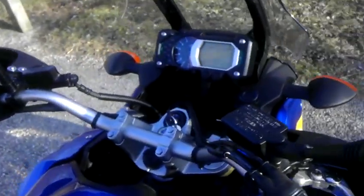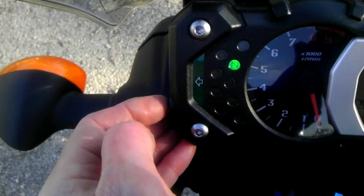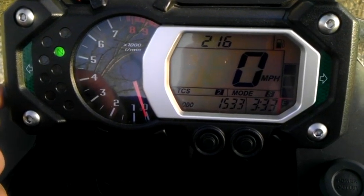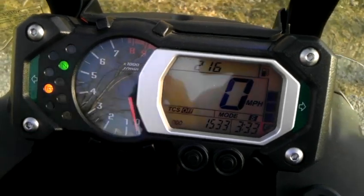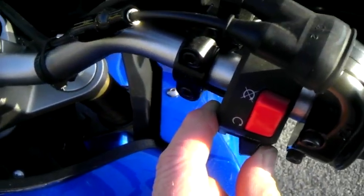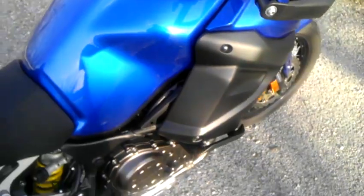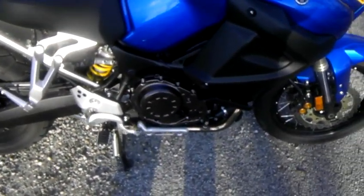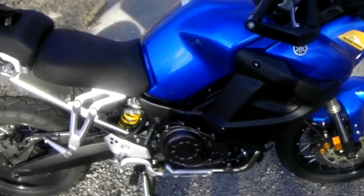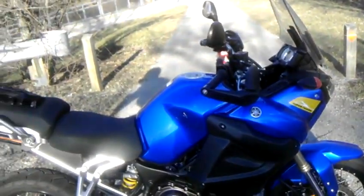It has traction control modes on it, which is set up here by a little button on the side. You can go traction control one, two, or completely turn it off if you're off-road. It has a mode over here where you can set it by the handlebar, either sport or touring mode. The touring mode, when you're on the highway, it kind of just chugs along with the big four-stroke fuel-injected motor, giving you the best fuel economy possible. In sport mode, it acts more like an inline-forward, very torquey, lots of power.